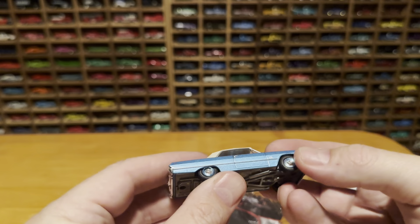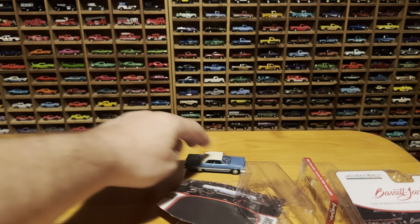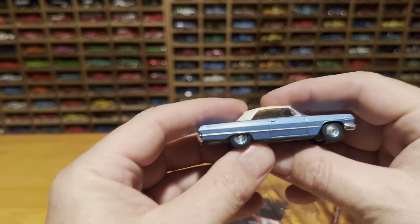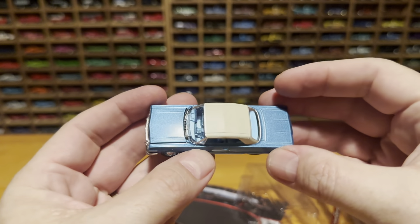Very nice rubber wheels on it. Let's see how it rolls. Well, it rolls like it's in mud — not the greatest roller I've had, but the details are nice.